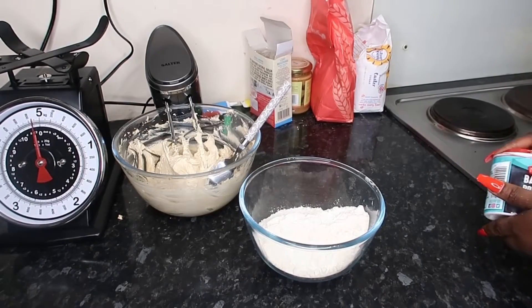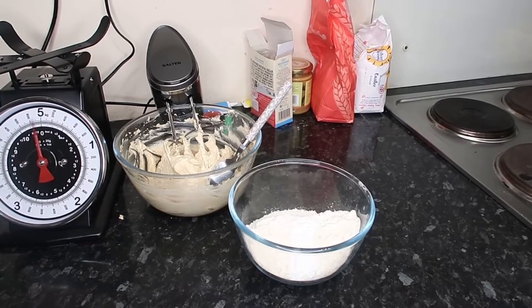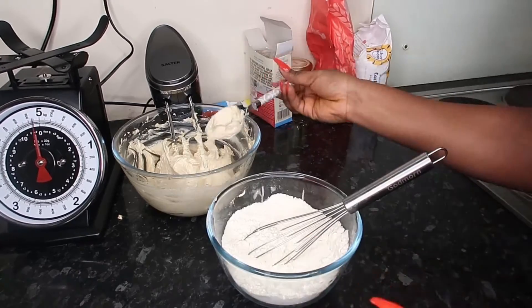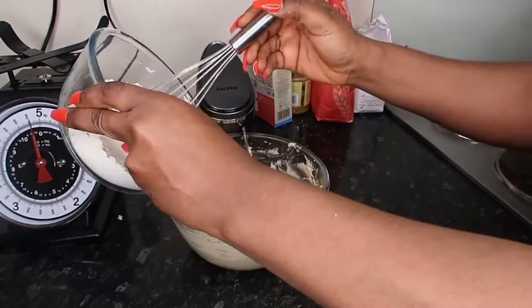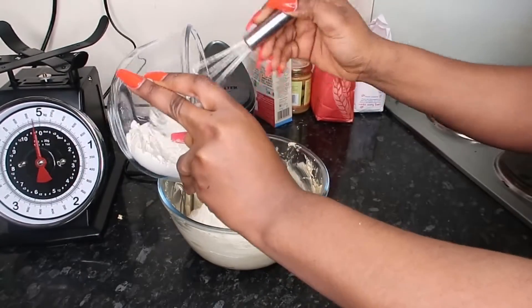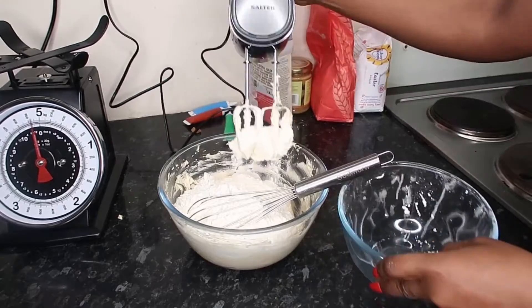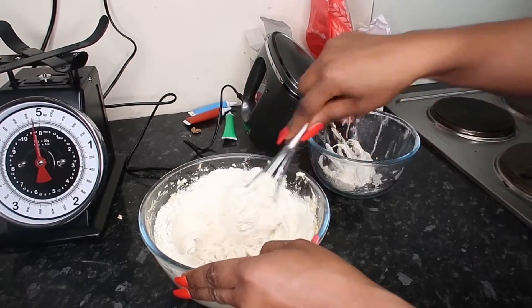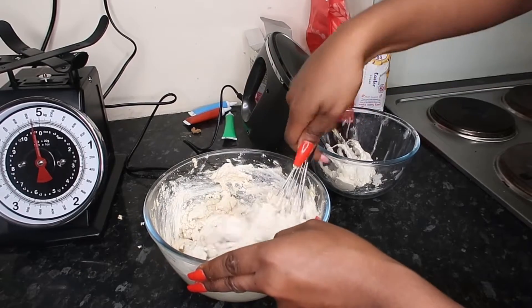I'm just gonna mix the flour in. I've added a bit of baking soda and I'm just gonna mix it all together. Here goes the baking soda — mixing it all together.